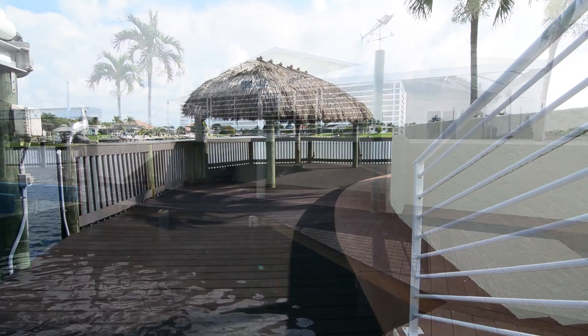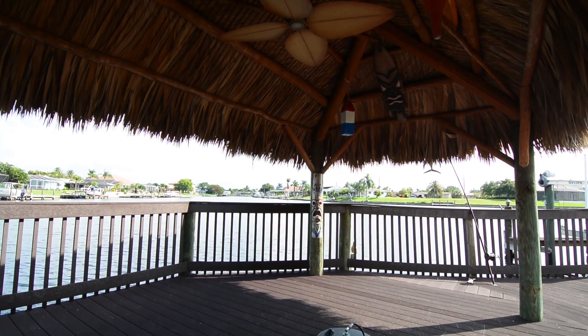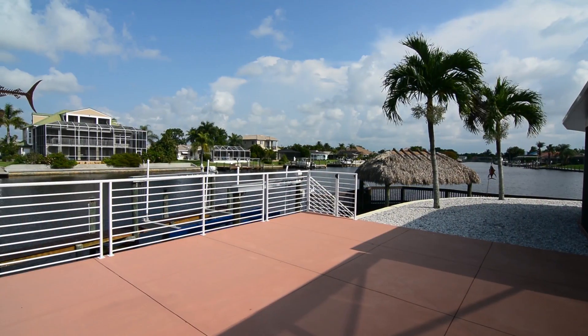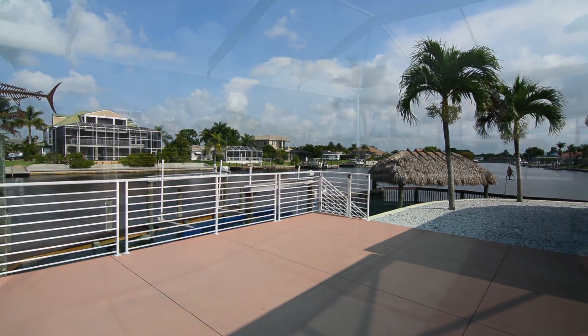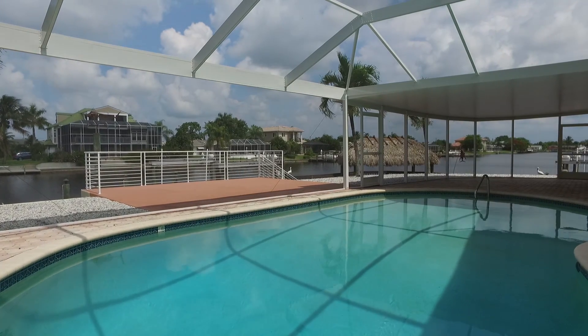Enjoy entertaining under your tiki hut. Relax on your poured concrete patio, or from the oversized lanai with covered seating area and a sparkling pool.